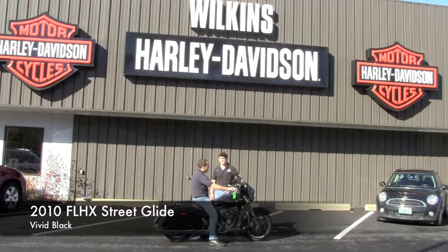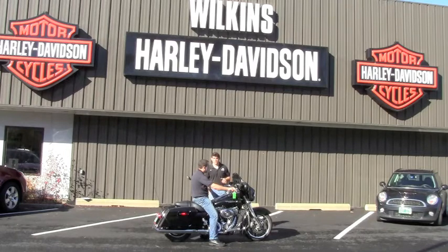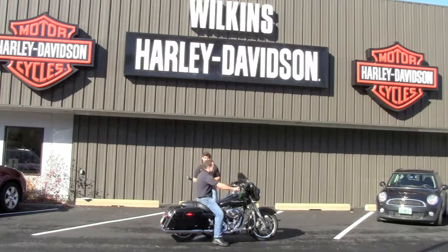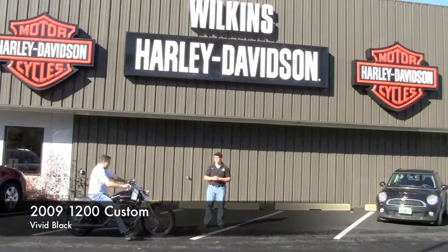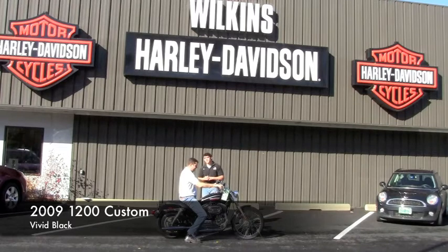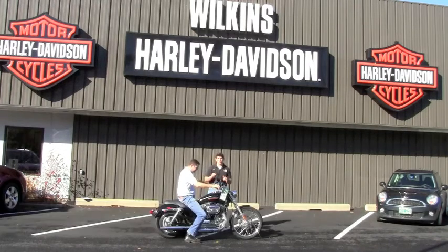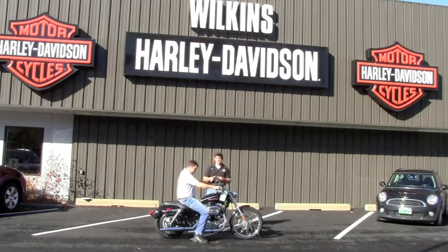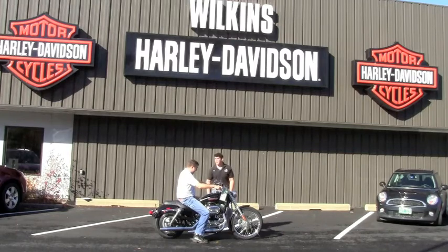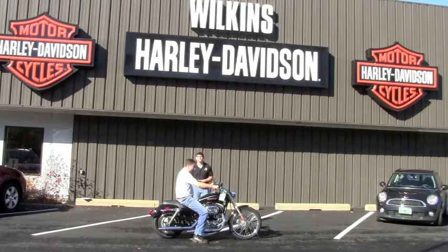We have a 2009 XL1200C Sportster Custom. This bike has just about 2,000 miles on it. Vivid black in color. This is the Custom, so you have more chrome, a 21-inch front tire, and a two-up seat. Bring your girlfriend with you.